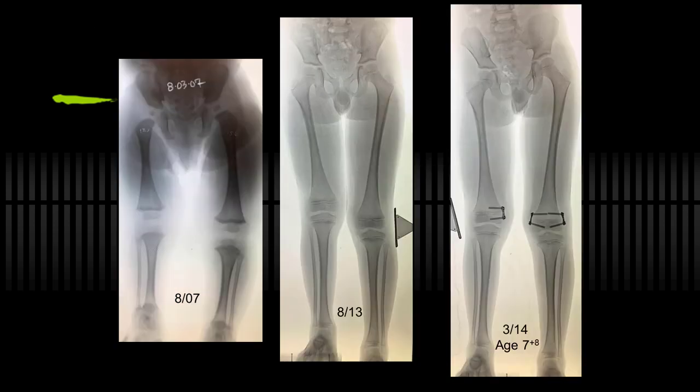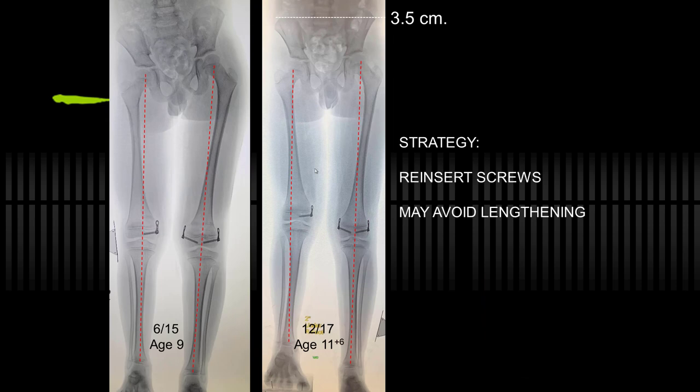This patient is having a similar strategy of combined early guided growth. This one is now 11 and a half and only has a modest discrepancy. The family doesn't want lengthening if they can avoid it, so I'll manage this only with guided growth. That's probably the exception, but it's worth trying.